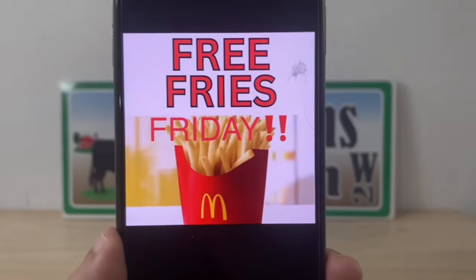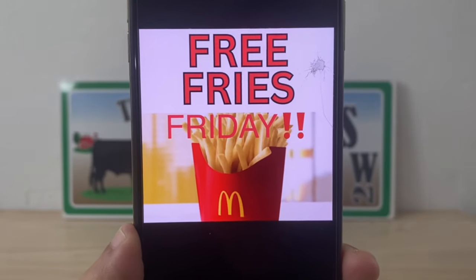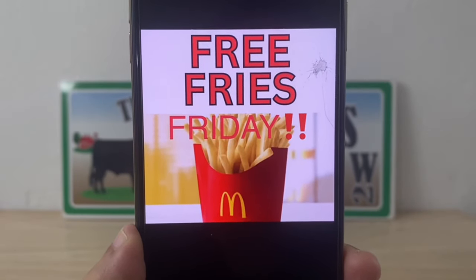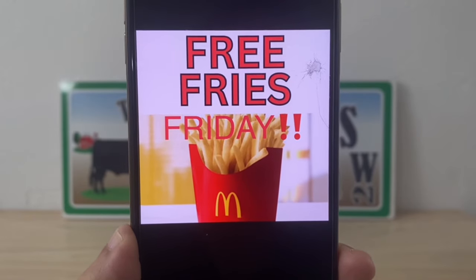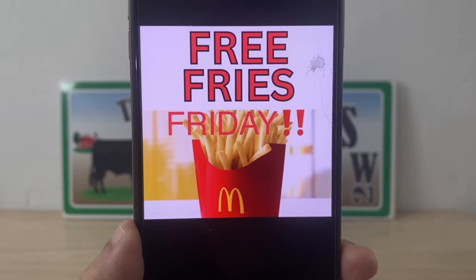I wanted to put this in here — it's Free Fries Friday! So if you guys have the McDonald's app and you happen to be passing a McDonald's when you're running to all of these great deals, let's not forget it is Free Fries Friday.